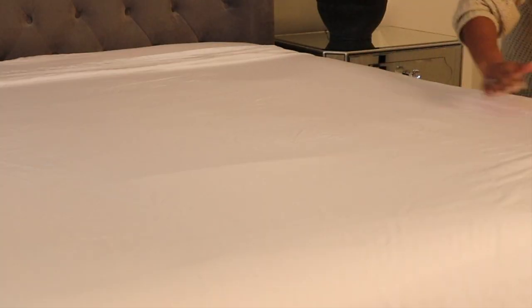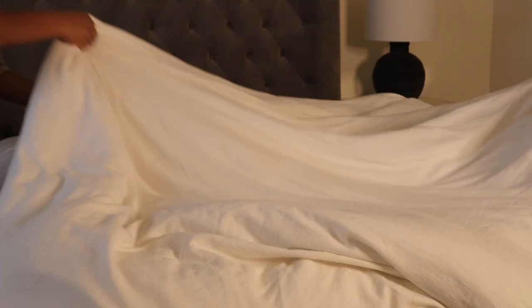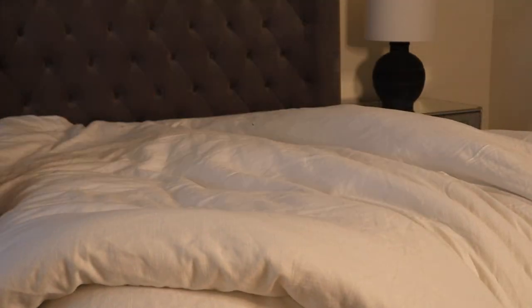I will have a special discount code linked below in the description box for anyone who is interested. I definitely recommend checking out the Sejo Luxury Eucalyptus Sheet Set.